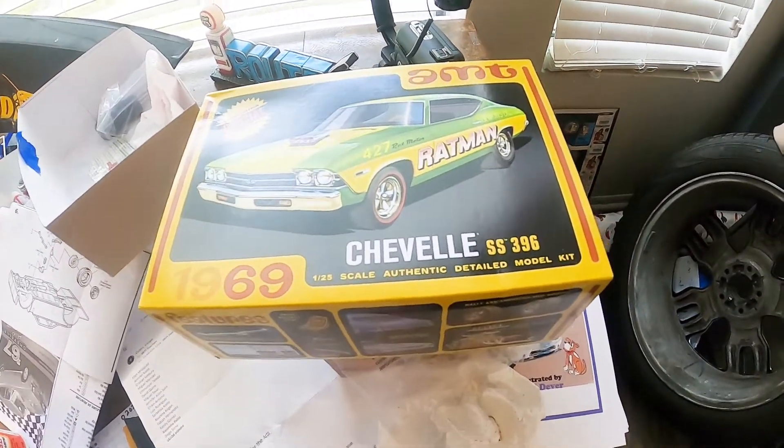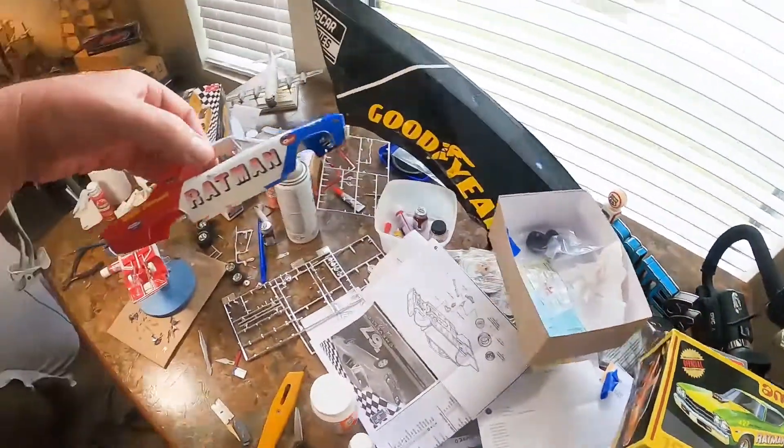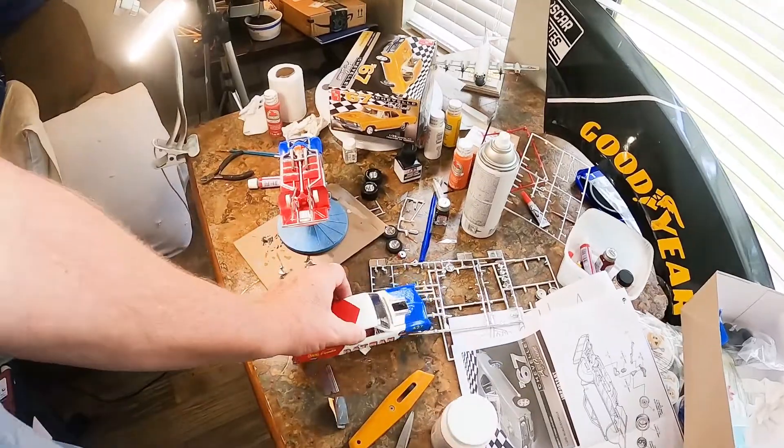I used all the Ratman pro stock decals that were on that kit and I just changed them over to this one. It's kind of cool.